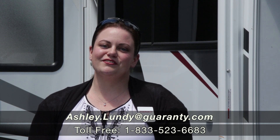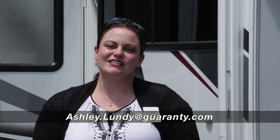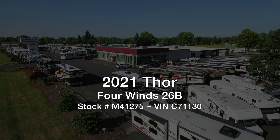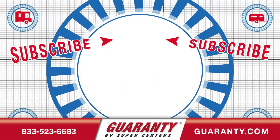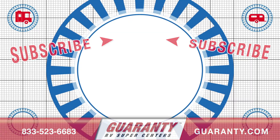Thank you so much for watching this walkthrough with me on this Four Winds 26B. I'd love to show it to you in person if you're in the area. If you have any questions or would like to know more, please don't hesitate — you can reach me by email, call, or text. My direct number is 541-337-2387. This is Ashley at Guaranty RV. Thank you so much for watching.